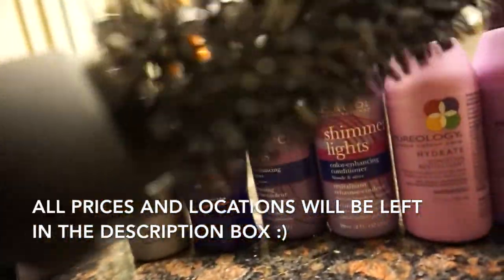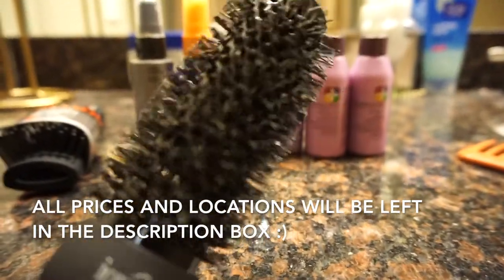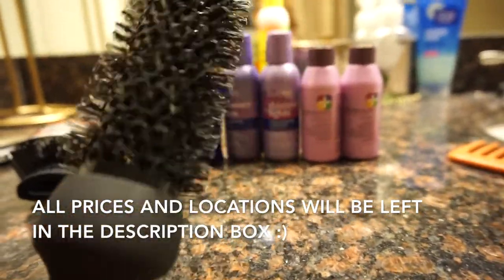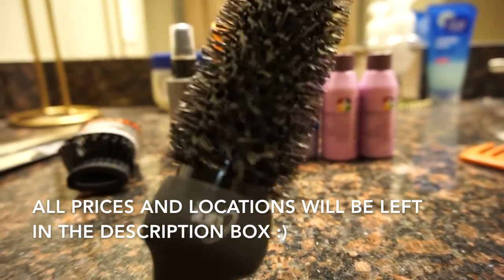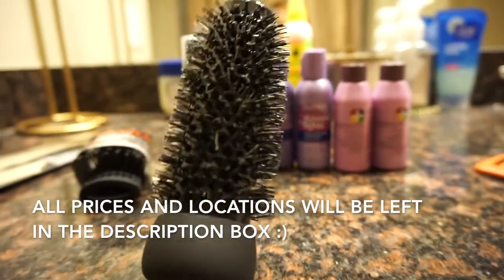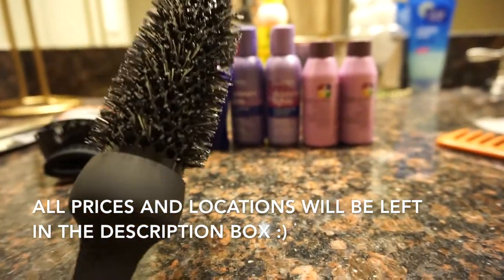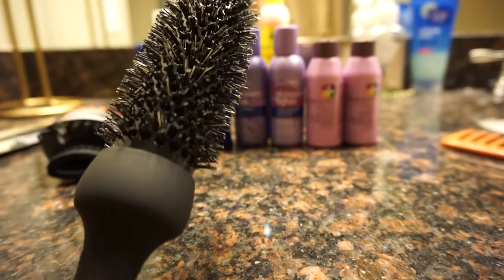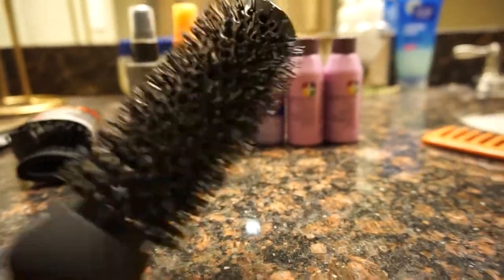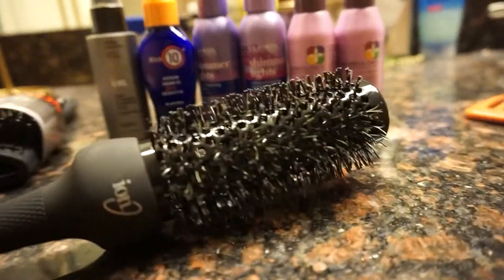I decided to go ahead and invest in one of these blow dry attachments. When I was getting my hair done in the shop I saw a girl using it as she blow dried someone's hair, and I was like, hmm, maybe that's what I've been missing out on. Usually I just use the teeth that come with my blow dryer, but maybe that's why my hair doesn't blow dry as well as it could, because she was using this and it was going so smoothly. So I was like yeah, I'm gonna have to get that.